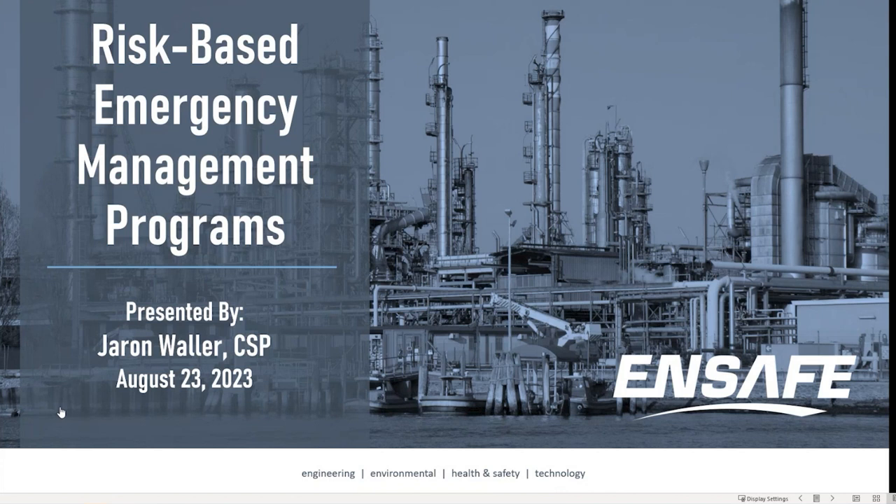All right, 11 o'clock on the dot. Welcome everybody, and thank you for joining us for the NSAFE Client Education Series webinars. My name is Rich Heinzenberger. I'm a project manager here at NSAFE, and today's presentation is on risk-based emergency management programs, being presented by Jaron Waller. Jaron is a CSP and a project manager out of our Jackson, Mississippi office. Thank you for joining us — we'll get started and turn it over to Jaron.